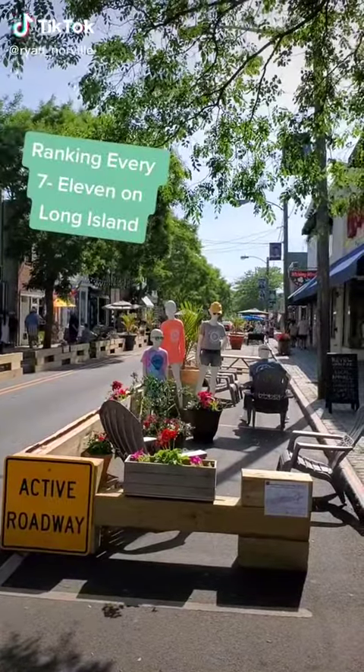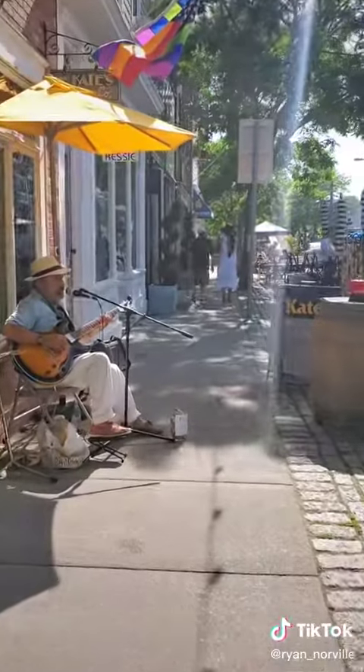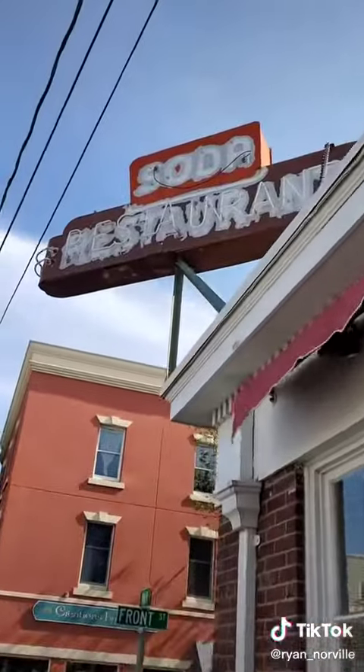Ranking every 7-Eleven on Long Island, part 52. After traversing Shelter Island, we're now on the North Fork in one of my favorite small towns on the entire island, Greenport.